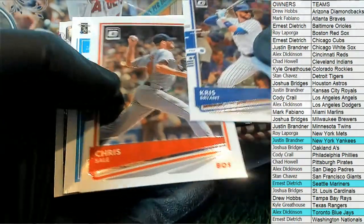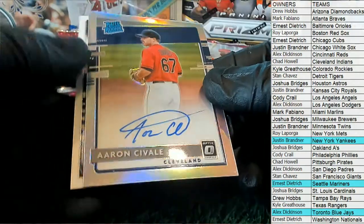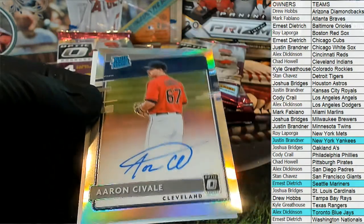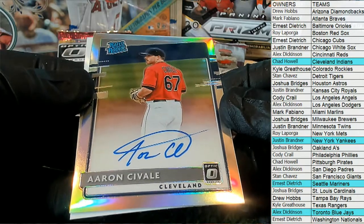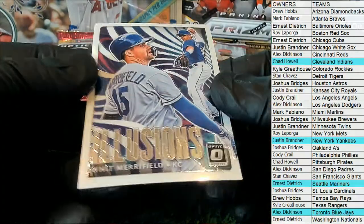Nice Chris Bryant, Chris Sale — oh here we go. Seville! Nice man, I love it — look at that, love it. Rated Rookie Silver. Who's got Cleveland? Chatty. All right Chad, love it. I love this product — beautiful on-card autos. Nice one for Chad.